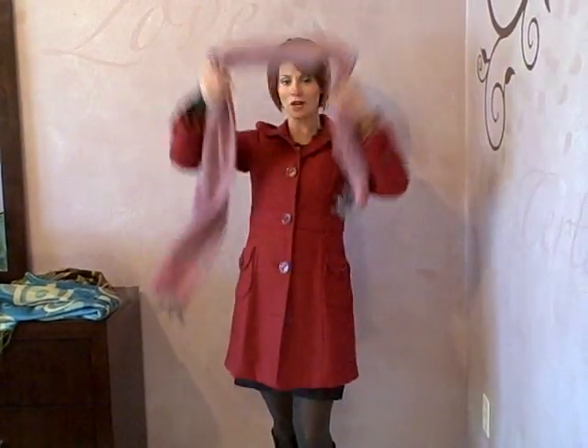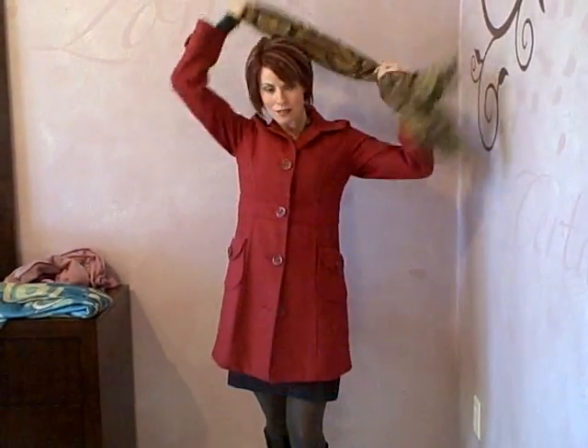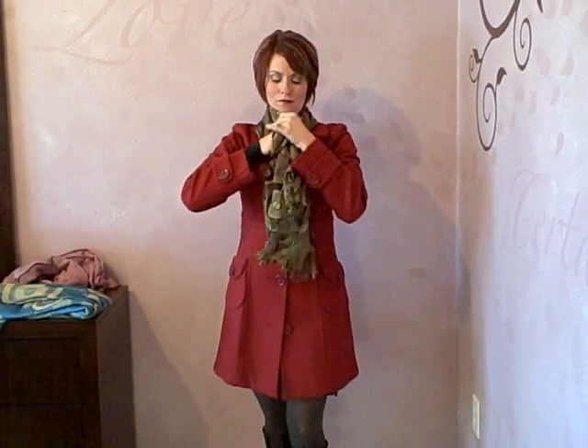If you're a medium contrast, make sure your scarf is in a medium contrast with your jacket, such as the brown scarf and the red jacket, providing more of a medium contrast.